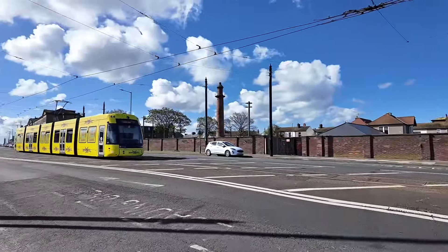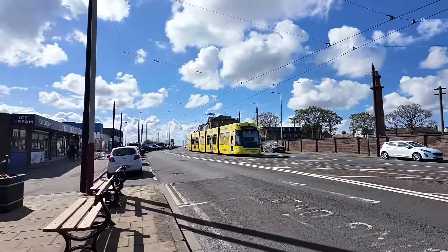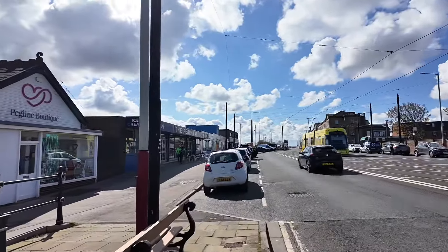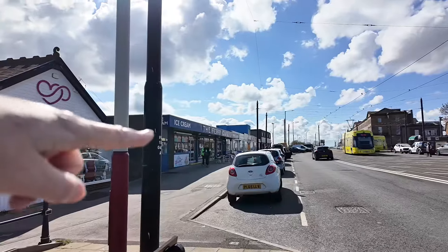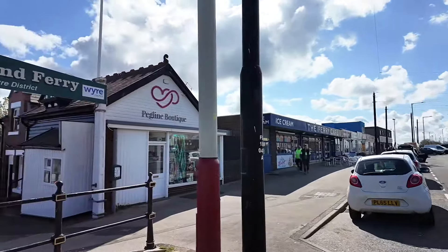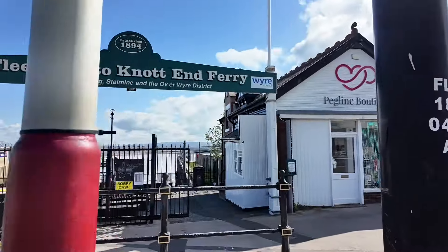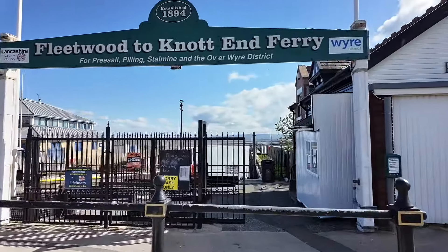So this is the Ferry Café - if you're going to Fleetwood you need to come in here for your fish and chips. Very good fish and chips. And this is the ferry - the ferry to Knott End. Oh, that's somebody that's recognised me!